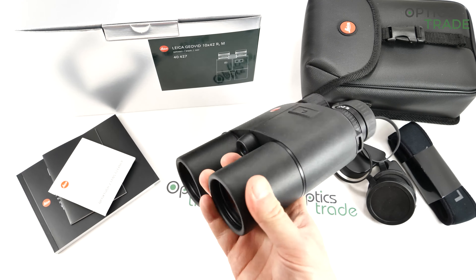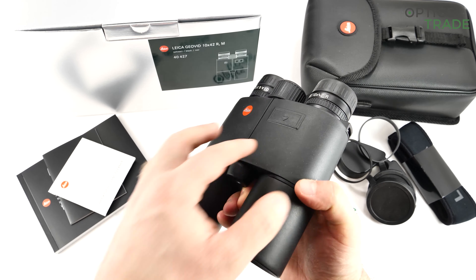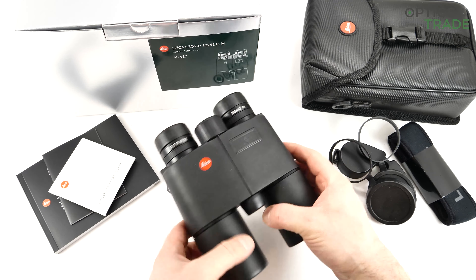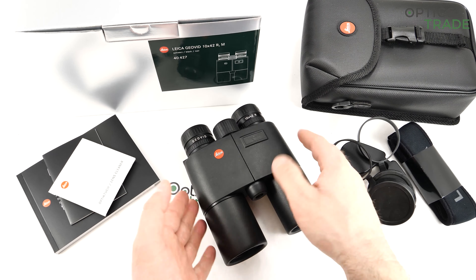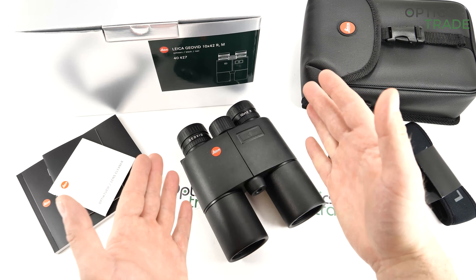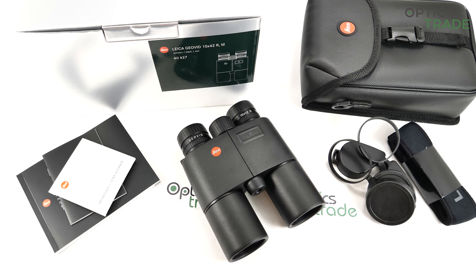They entered sport optics because they had the knowledge of how to produce the best lenses, so they started to produce binoculars. In 1992, they showed the public for the first time the Geovid — the binocular with integrated laser rangefinder.